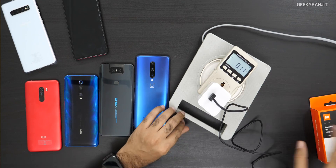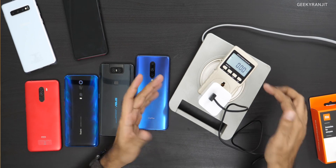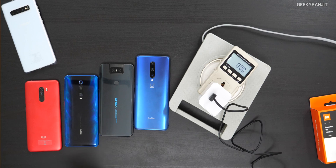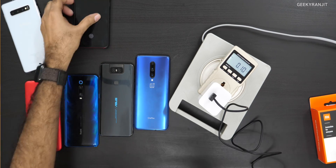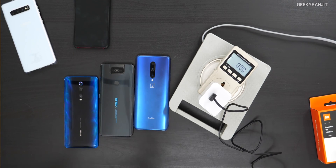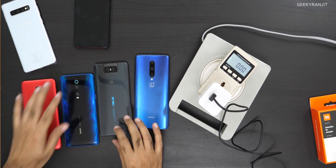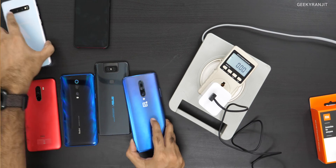As you can see, we have a power meter here that shows us how much wattage is being pulled. Xiaomi claims their Redmi K20 Pro supports this 27-watt fast charger, so I'm assuming it will work with this one. But what about other phones — we have the Poco, the Redmi K20, the ASUS 6Z, the OnePlus 7 Pro, and Samsung's current flagship the S10 Plus. We'll test all of these.